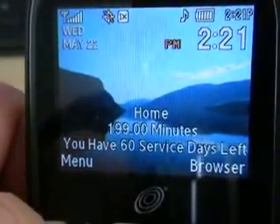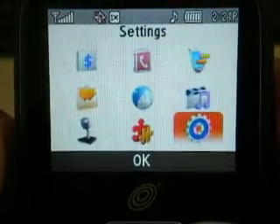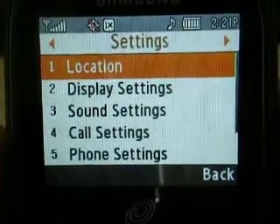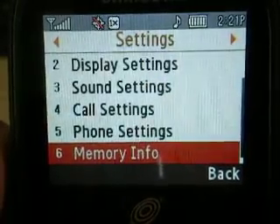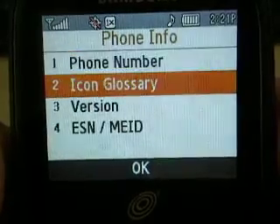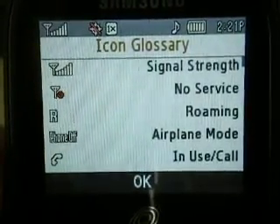You go to your menu, you go to your settings. And then this is only on some phones, not all of them. Phone info — icon glossary. There it is.